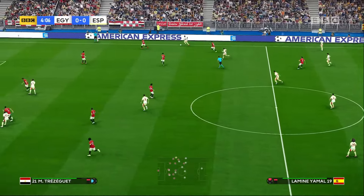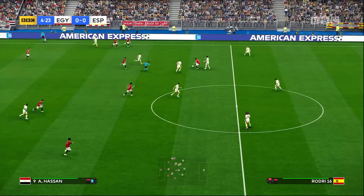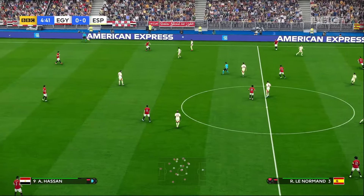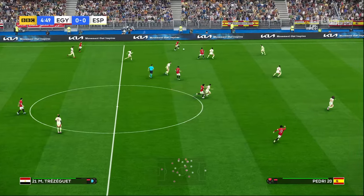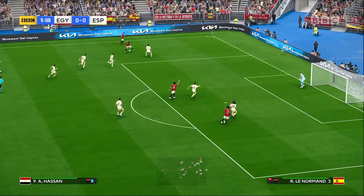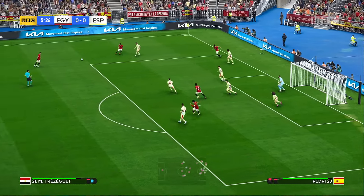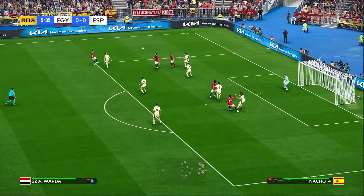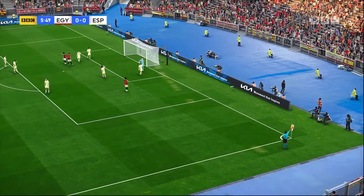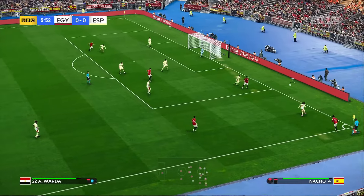Forward it goes. Hernandez knocks it through. A robust challenge — strong, but certainly within the laws of the game. The danger was there; he dealt with it well. Ahmed Hegazi played in accurately. Forward it goes. Hassan. Trezeguet looking to exploit the space. Now a chance for a cross from the flank. Jumps for the header — wasn't taking any chances there. A decent try but not good enough. He was in such a great position in front of goal — somehow he's missed it.